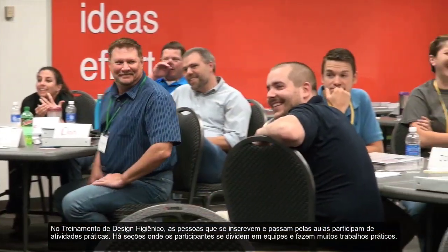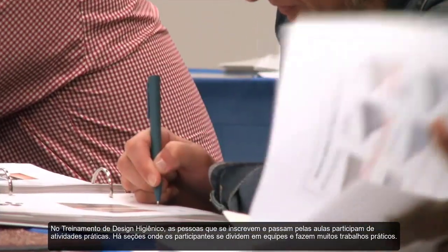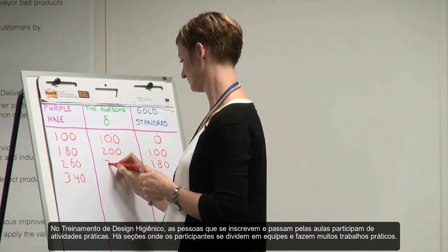The hygienic design training — the people that come in and go through the class, which is very hands-on. There is a whole section of it where they break up into teams and do a lot of hands-on work.